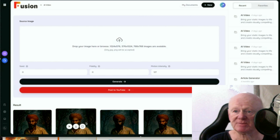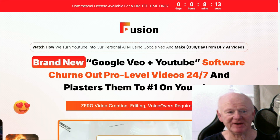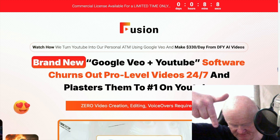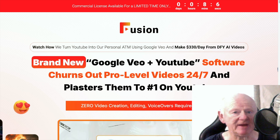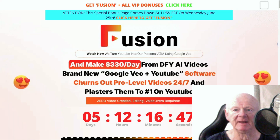Before we go through the dashboard and everything, what I'd like to do is take you straight over to my bonus page. It's the first link right below the video if you're on YouTube. Click on that and come straight over to the best bonus page on the planet.